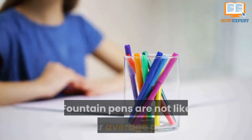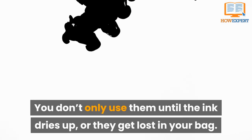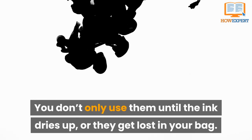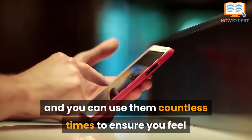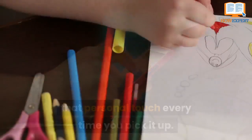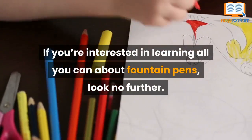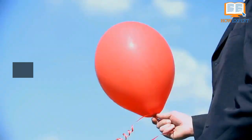they last a lifetime. Fountain pens are not like your average pen — you don't only use them until the ink dries up or they get lost in your bag. They work to last and you can use them countless times, to ensure that you feel that personal touch every time you pick it up. If you're interested in learning all you can about fountain pens, look no further — you've come to the right place. Let's get started.